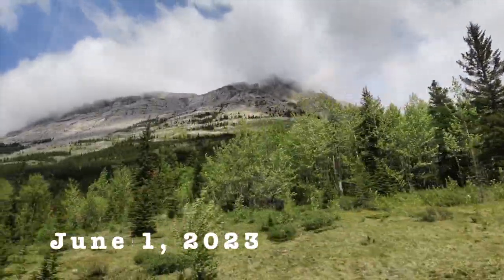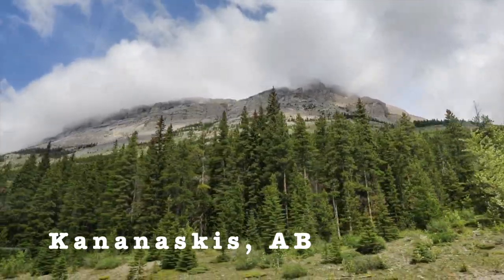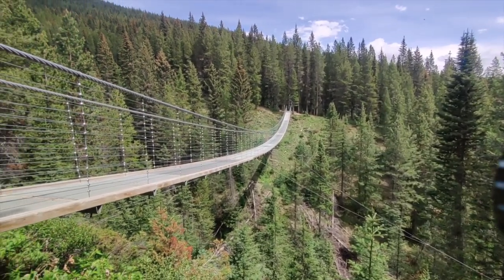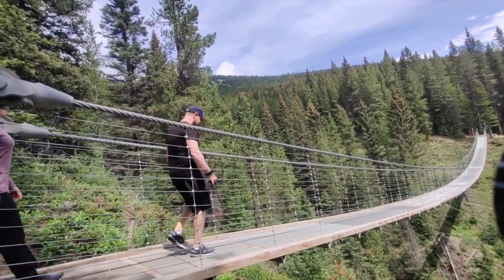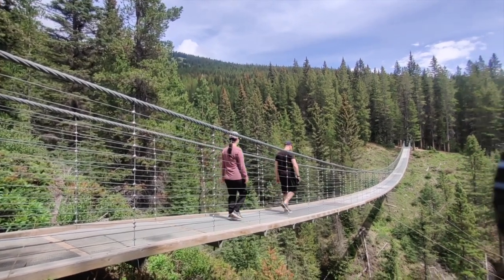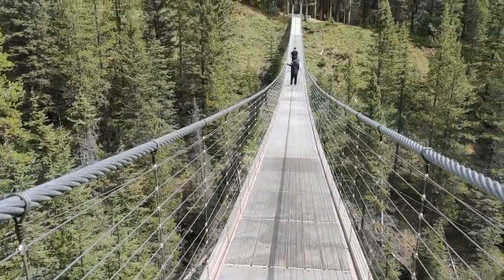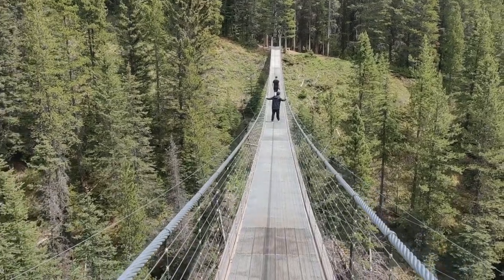The next day was our last day in the Rockies, and we headed to Kananaskis to see the Black Shale Creek Suspension Bridge. This bridge is part of the High Rockies Trail and is 73 meters long, or 240 feet. You can definitely feel the bridge bouncing when you get to the middle.